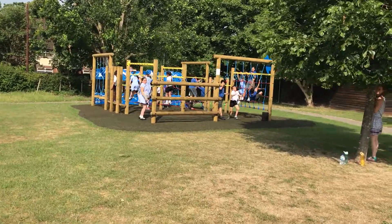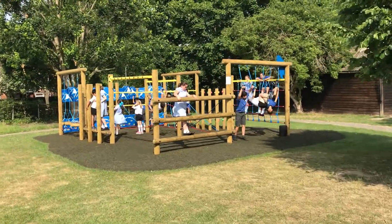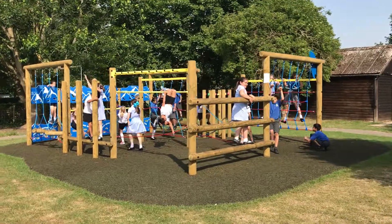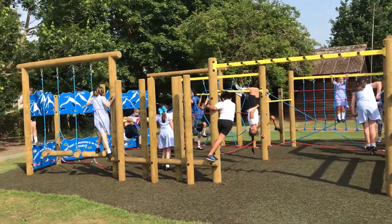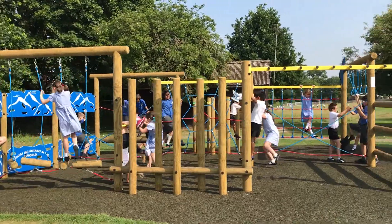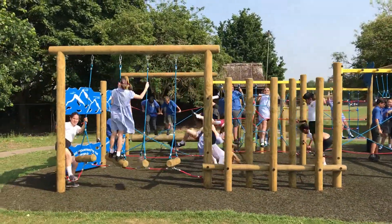Welcome to Cassidy Junior School. The school needed to provide the children with more adventure and challenge. It's a large junior school in Watford and the current equipment was always too busy for everybody to enjoy. The school successfully applied for an Awards for All grant from the National Lottery, which helped them add £10,000 towards the project.